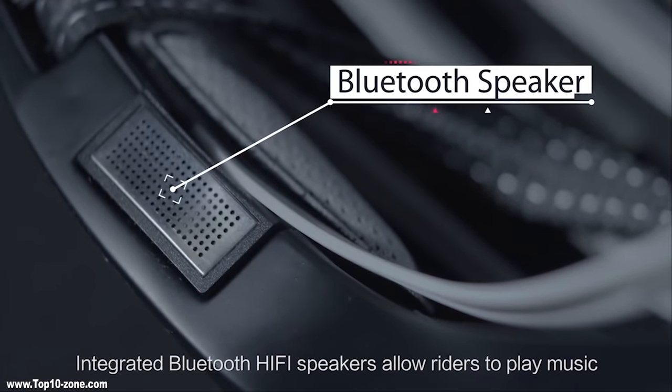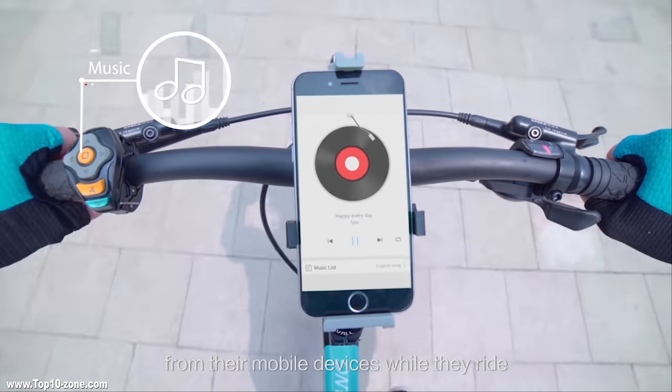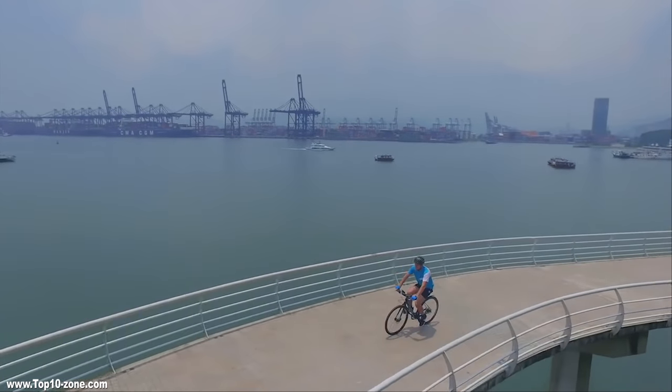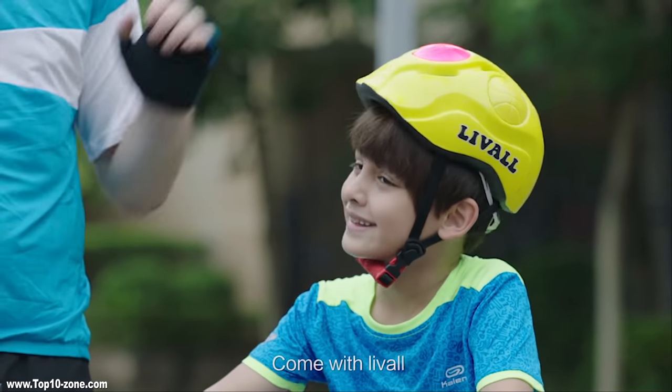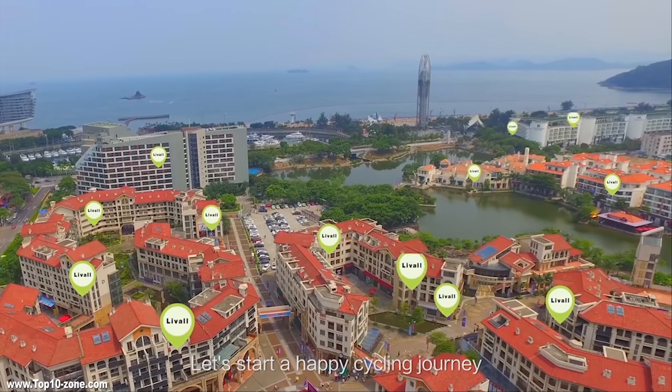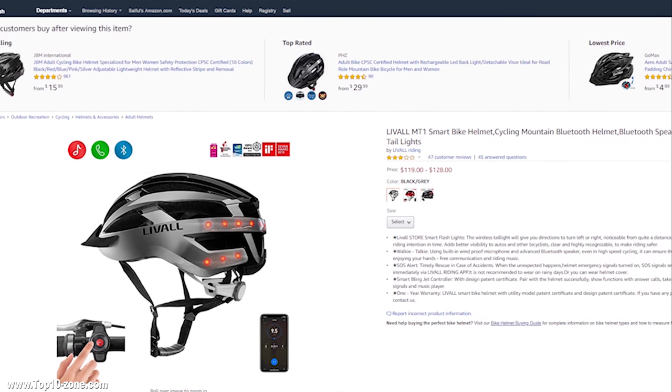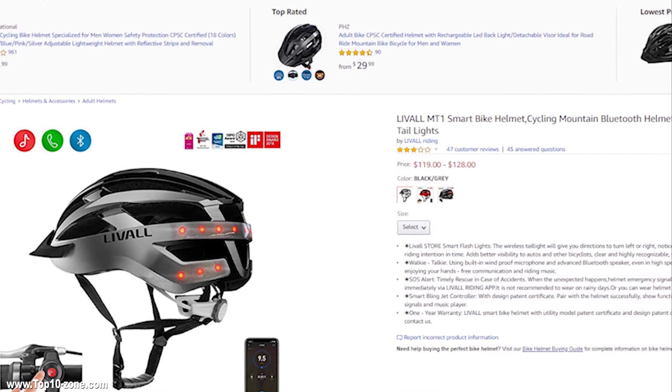You can also make your ride more enjoyable with music from your smartphone through the integrated Bluetooth Hi-Fi speakers. Above-the-ear speakers and sonic wave control design ensure your safety while enjoying music. The Lival smart helmet is available online starting from $119.